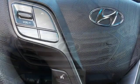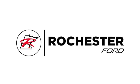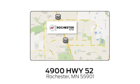Someone is going to drive this fantastic vehicle off the lot — it should be you. Test drive it today. Experience the difference at Rochester Ford. We're conveniently located between 41st Street and 55th Street NW on Highway 52 in Rochester, Minnesota.